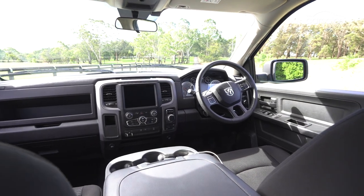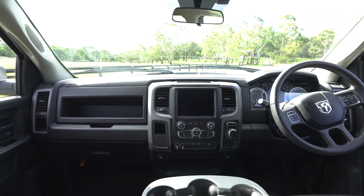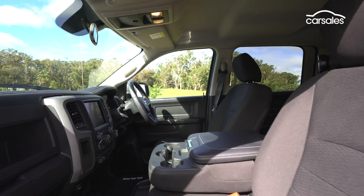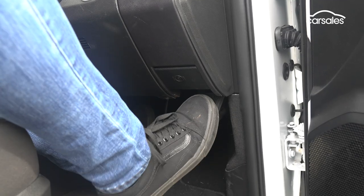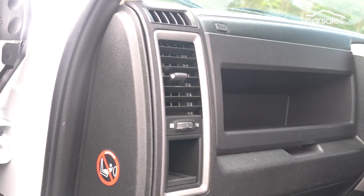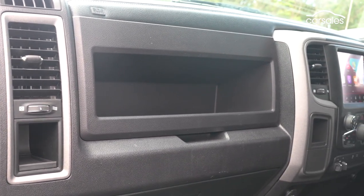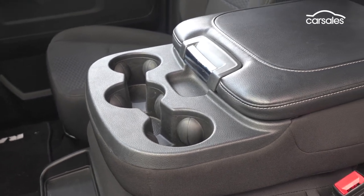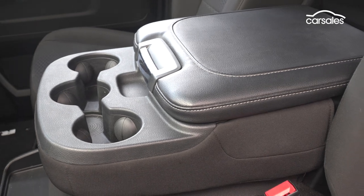The Walkinshaw remanufacture process to right-hand drive is truly excellent. In isolation, you wouldn't pick the 1500 as an American-built left-hand drive vehicle, perhaps except for the location of that parking brake on the right side of the cabin. There are more open cubbies and hidey holes here than you can poke a stick at, plus a middle storage console that can open up to a six-seat configuration if you choose to have it engineered and fitted with a lap-sash seatbelt, at additional cost.